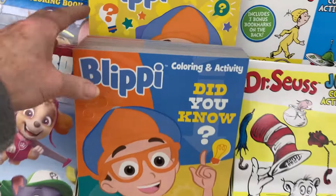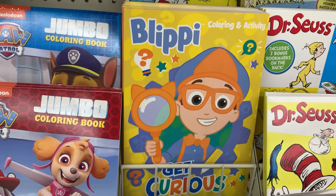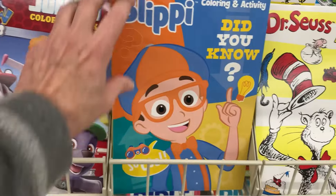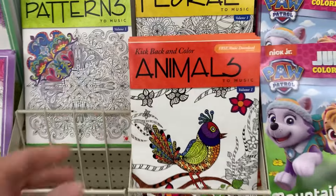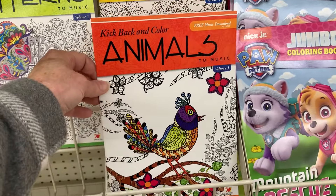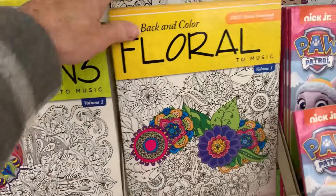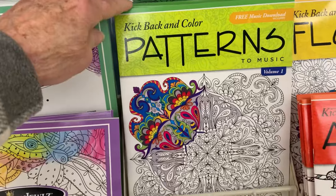They've gotten in some new Blippi coloring books with new covers — Get Curious and So Cool and Did You Know. They've also restocked adult coloring books: the Kickback in Color by Landall — animals, floral, sea life, and patterns.